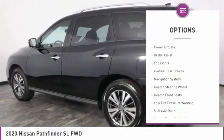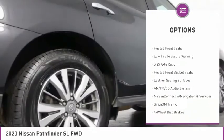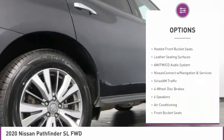Electronic stability control, alloy wheels, power liftgate, brake assist, fog lights, four-wheel disc brakes, navigation system.